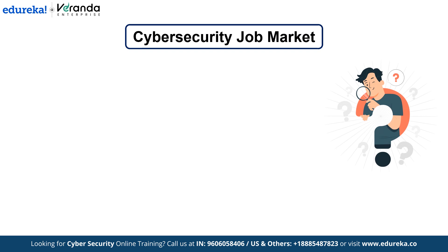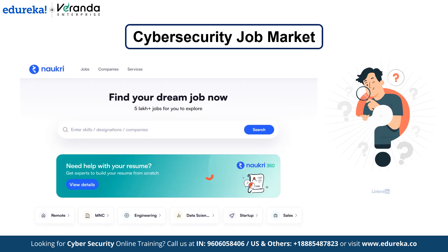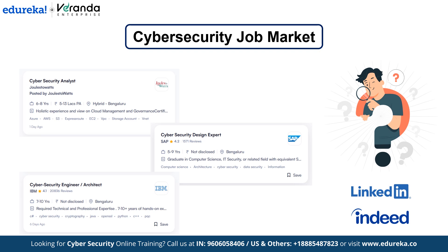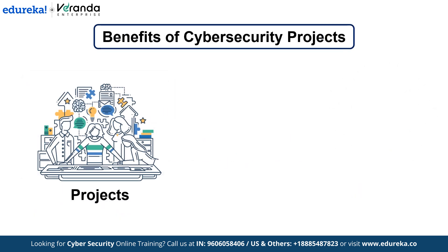When searching for a job on platforms like LinkedIn or Indeed, you are likely to find a wide range of cyber security positions. However, most of these roles demand significant experience, something that can be challenging to have as a fresher. But here's the good news — projects offer a way to demonstrate your hands-on experience with cyber security tools and techniques, even as a beginner.